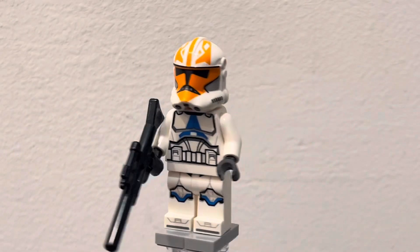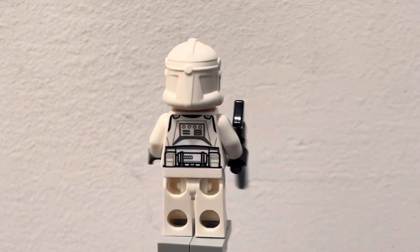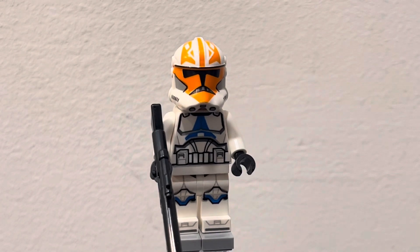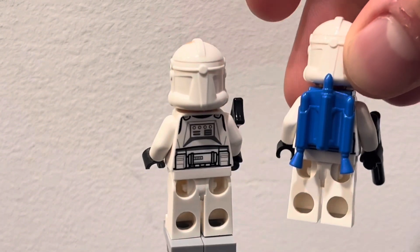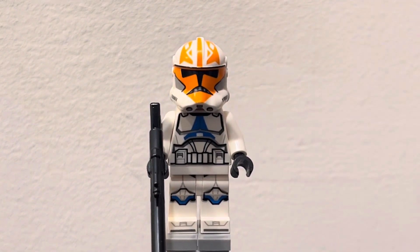Taking a look at the first minifigure in the set is a 332nd trooper. You get two more of them, except the only difference is the other two have blue jetpacks — comparing them, it's literally just the same minifigure but this one has a blue jetpack and a slightly shorter gun, and that is literally the only difference between the minifigures.